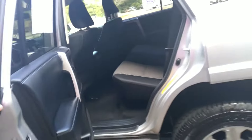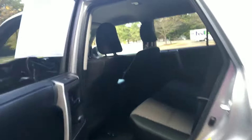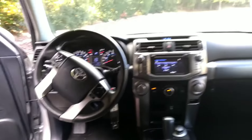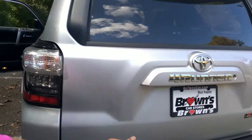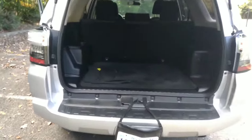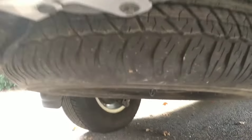Now let's check in the back. Let's check in the trunk — it is a huge trunk. Look at that, a lot of space. See right here, there are the floor mats. And there is a spare tire underneath, as you can see right there.